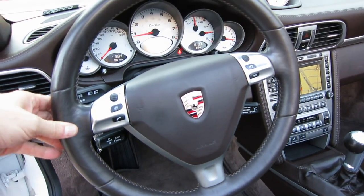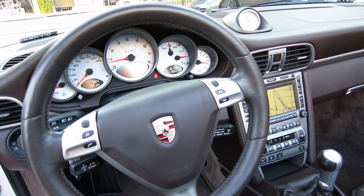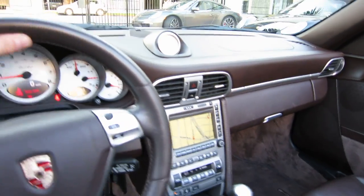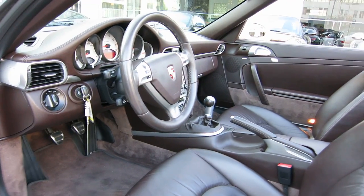A couple other things about this car — it has the multi-function steering wheel, which you can use to control the audio and telephone. I don't believe this one has the factory telephone option, but if you wanted a non-factory Bluetooth system, you can install that and use it through there.